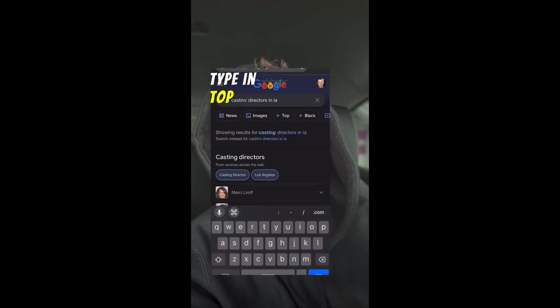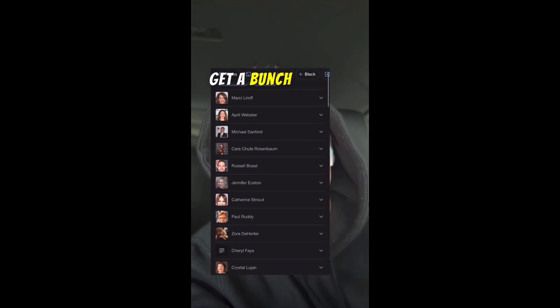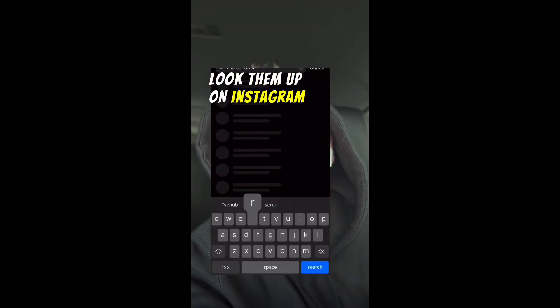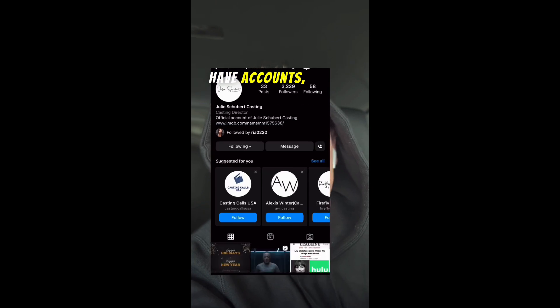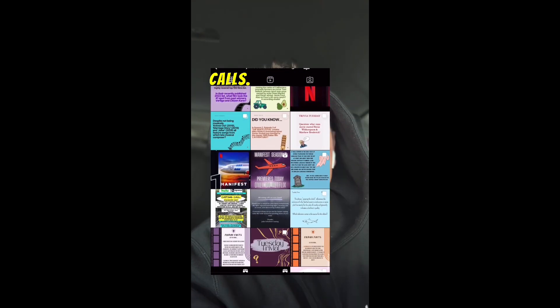The second thing you can do is go on the internet and type in top casting directors in whatever area you're in. You're going to get a bunch of casting directors. Look them up on Instagram individually, see if they have accounts, and then sometimes they will post open casting calls — like this one.